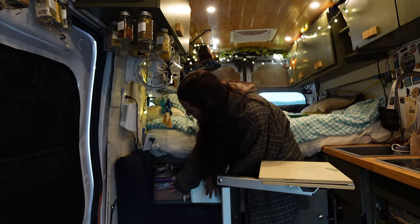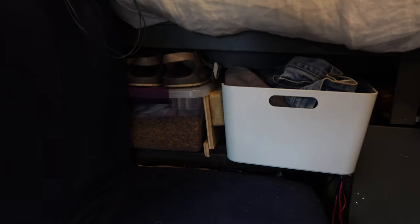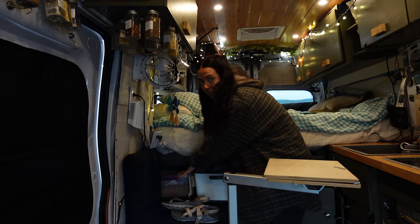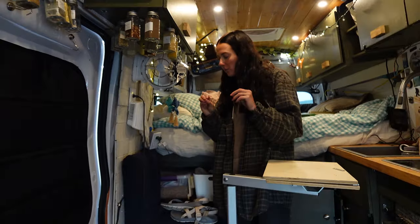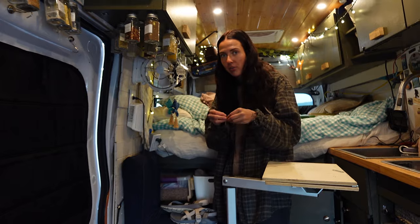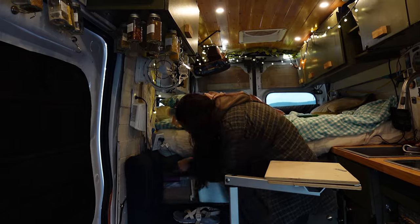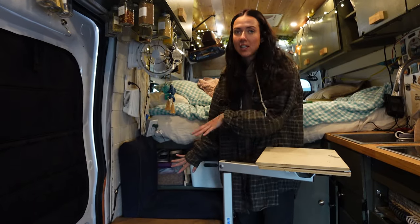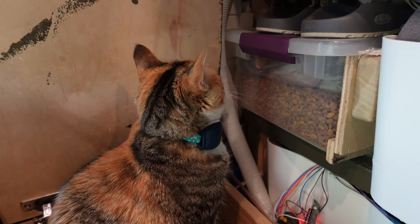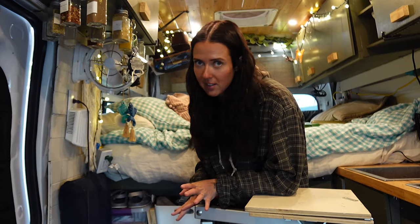Under here is her extra food bin. We have her automatic feeder in that cubby, and then we have an entire bin full of extra food. A lot of times when we're traveling, we realized early on that stores don't carry the same exact type of food, so we like to stock up. The important part is that she can't access the food — it has to be in a hard-sided container because she will rip open and destroy every single bag.